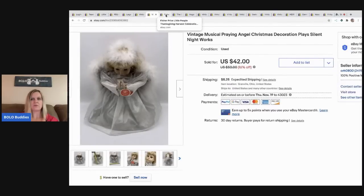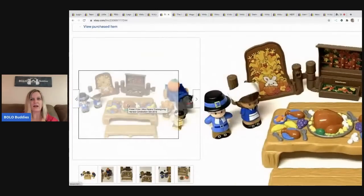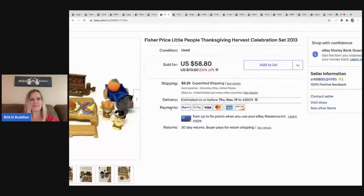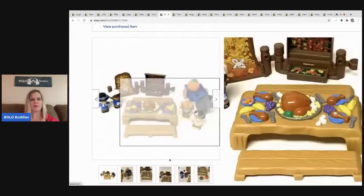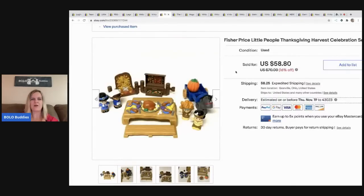The next item I sold is the Fisher Price Thanksgiving set — another one to be on the lookout for. Most people look at these and think, 'I'm not buying those Little People, they don't sell good.' Those are bread and butter — well, not all of them. These sold for $49 and the buyer paid shipping.